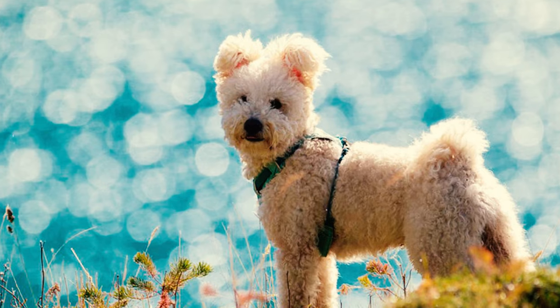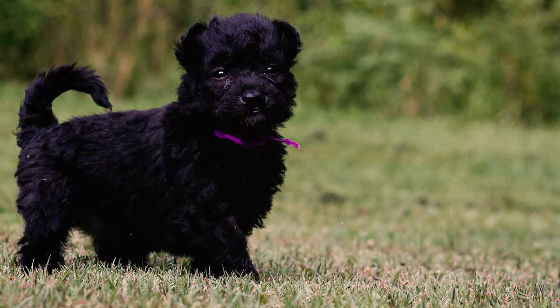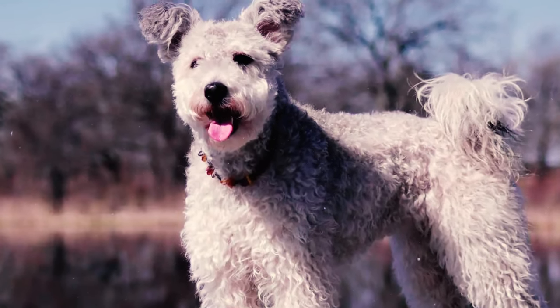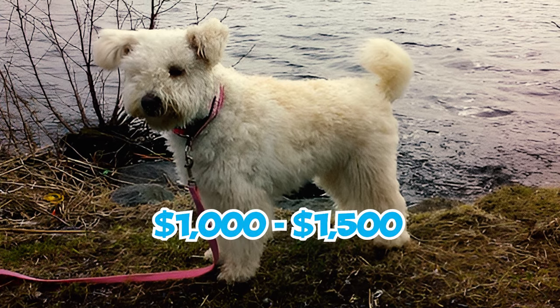Number 30: A relatively rare breed, locating Pumi dogs and reputable breeders in the United States can be challenging, resulting in higher prices for a new puppy, usually ranging from $2,000 to $3,000. Keep in mind that this cost does not include yearly maintenance expenses, which can total an additional $1,000 to $1,500.